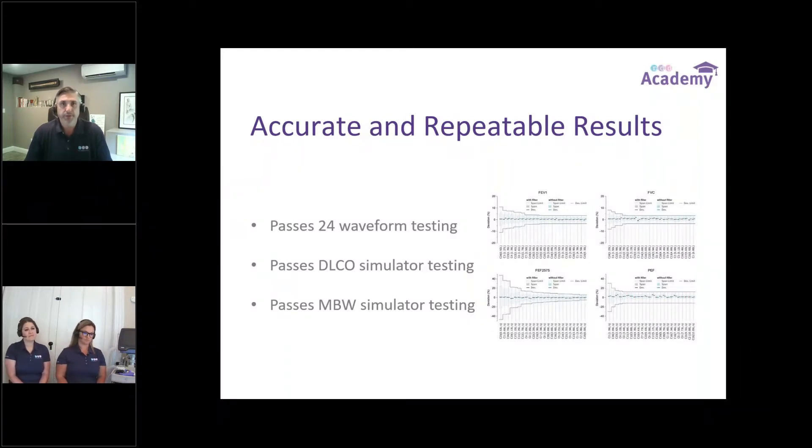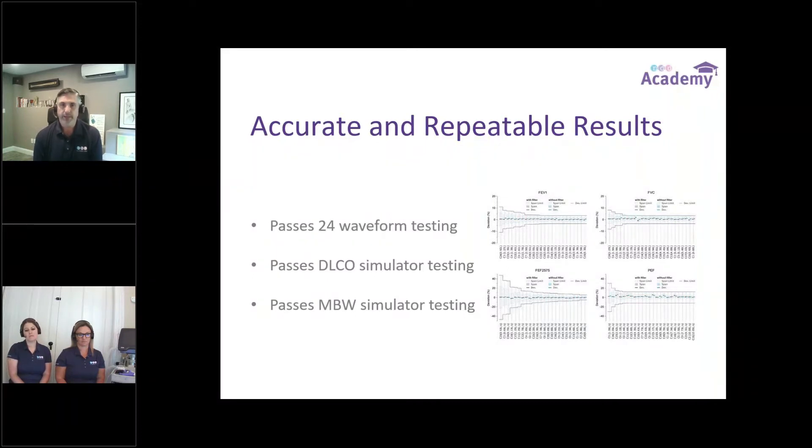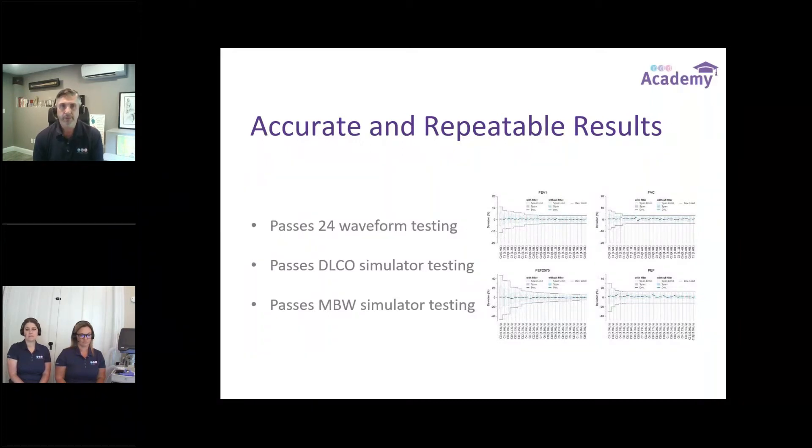One of the most important things to us at NDD is that we can continue providing accurate and repeatable results. On our website, you can find a comparison of FEV1 and FVC results with and without a filter. You can tell pretty easily that not only are we within ATS recommendations, but there is virtually no impact to adding the filter the way we've added it onto our devices. Your results can stay consistent and repeatable, and you can still trend patients you've been testing for the past couple of years. We pass all standard testing — waveform, DLCO, and MBW simulated testing. This required testing over 20 different types of filters to ensure very repeatable results.